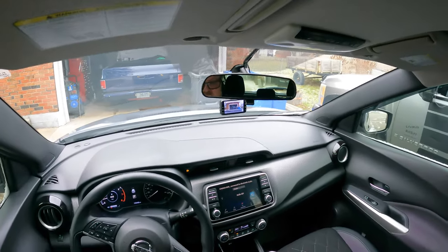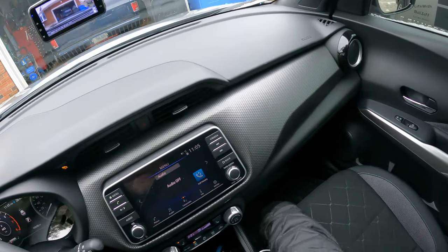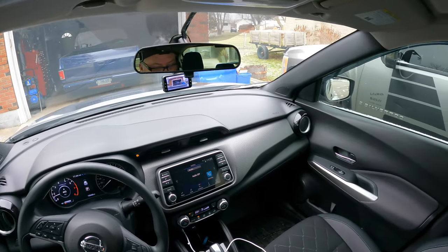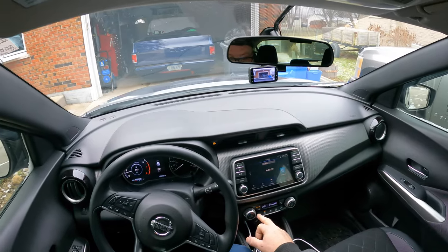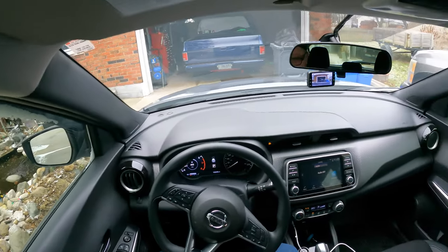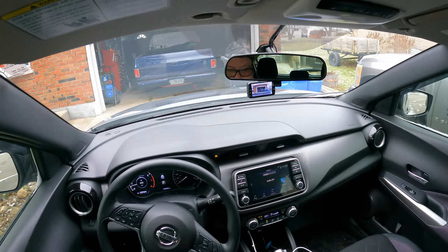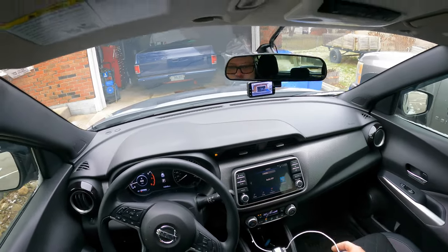We got the auto start put in as a Christmas gift. For a cheap car, this wasn't bad in price — just right around the 20 grand mark. It comes with heated seats, no heated steering wheel, but it's got power and everything. It's got Apple CarPlay for those of us who need it, and Android Auto as well.